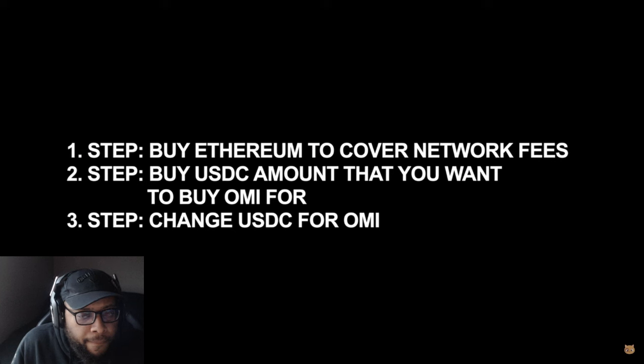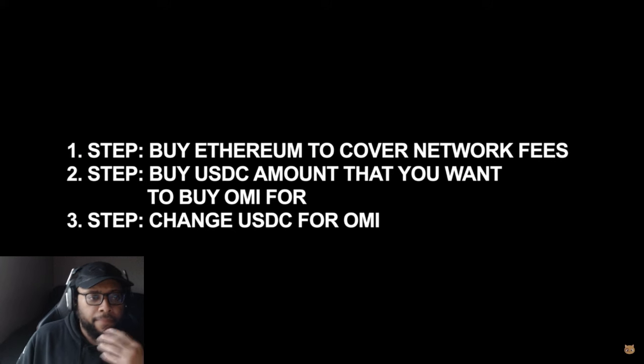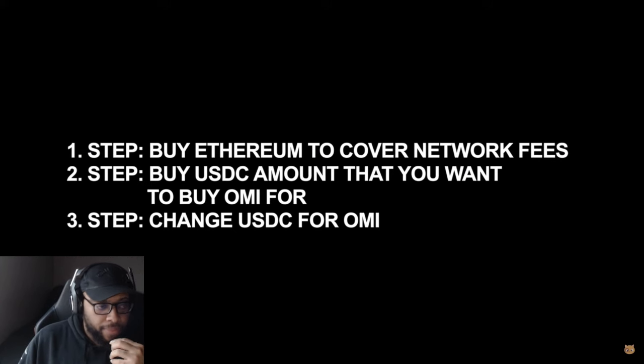As you can see, we have three steps. Number one is to buy Ethereum to cover the network fees. Number two is to buy the USDC amount that you want to buy OMI for. And number three is to then swap the USDC amount for OMI.